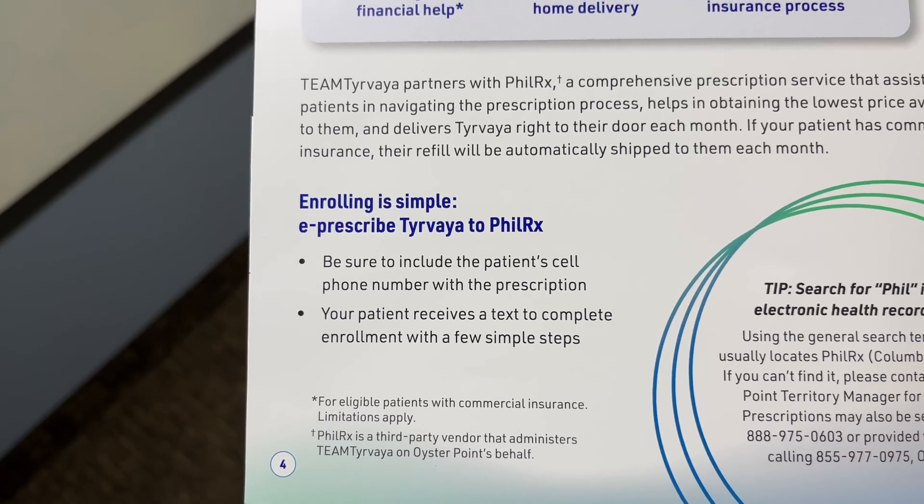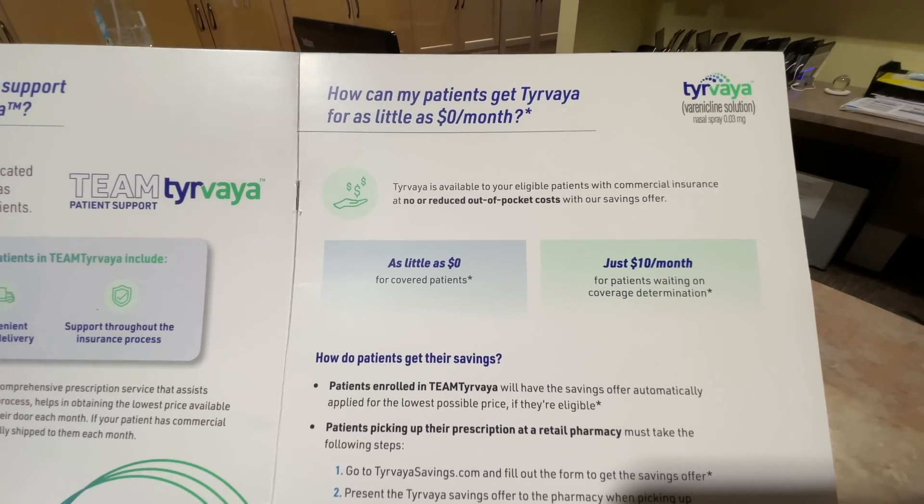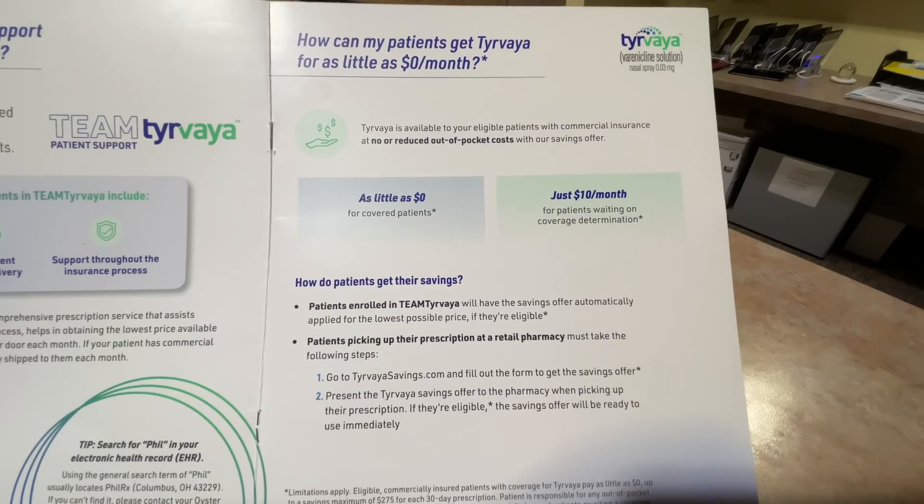Now let's talk about the price of Tirvaya and how to get it. Here in the United States, Tirvaya is a prescription-only medication, so you do need to get it from a prescribing doctor. As for price, there's a lot of variability depending on where you live and your insurance. I haven't seen an official price tag, but based on other dry eye medications, I'd expect it to be around the $500 mark for a month's supply if paying cash. However, the makers of Tirvaya have teamed up with a company called PhilRx to help people get the lowest price possible. If you have commercial insurance in the United States, you should be able to get it for as low as $0 to $10 for a month's supply, or at least at a much discounted rate.